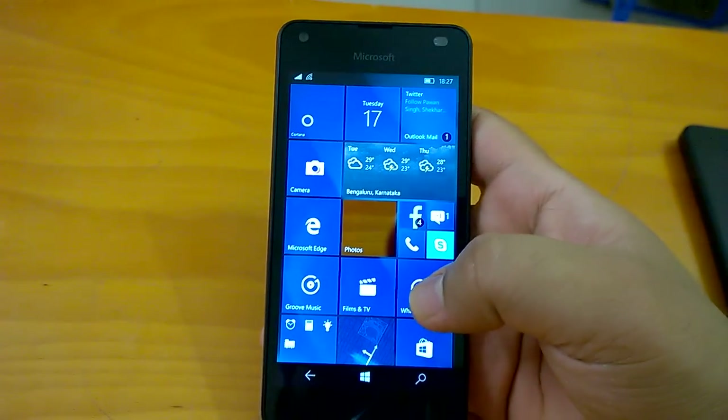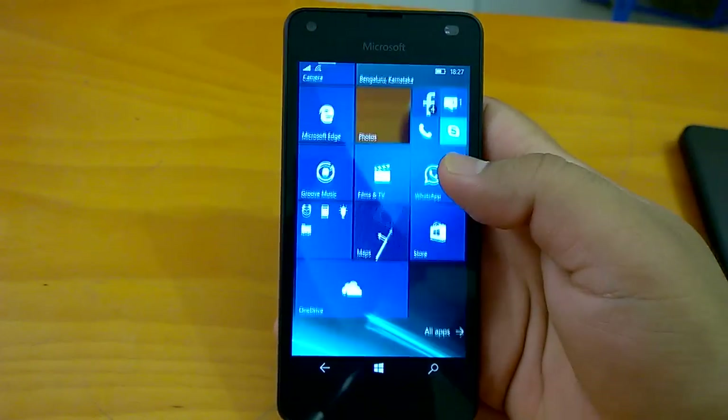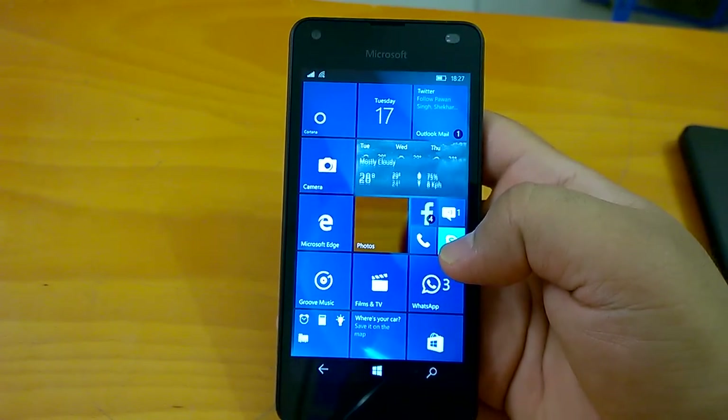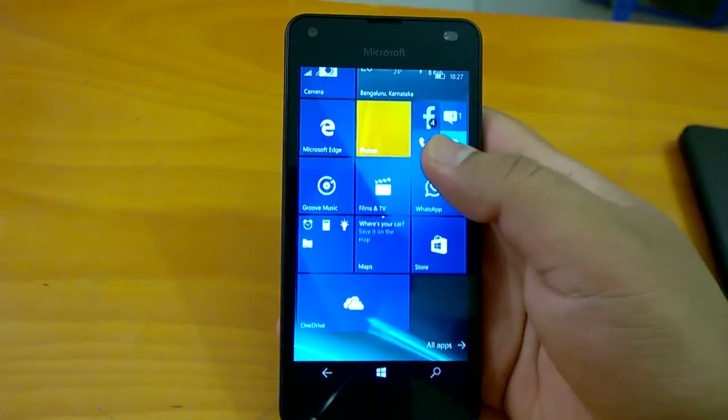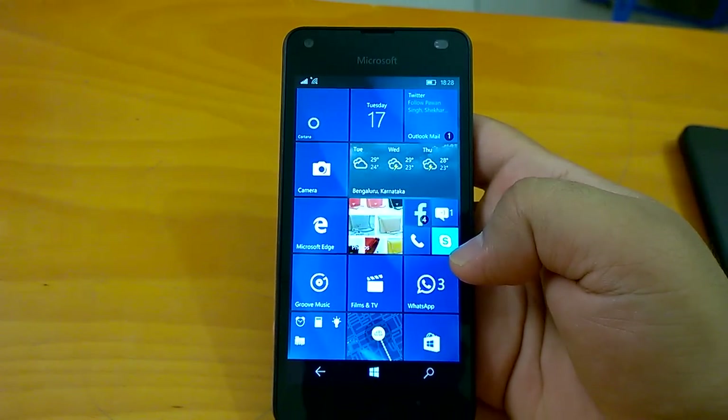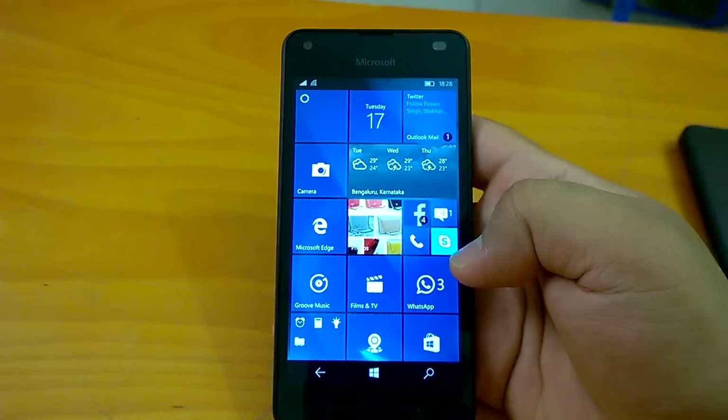Hi everyone, how are you doing? We welcome you all to the hands-on impressions video of build 14342. Microsoft has today pushed the Windows 10 Mobile build 14342 to insiders in the fast ring, and the build brings with itself some changes, some new features, and lots of fixes and improvements.